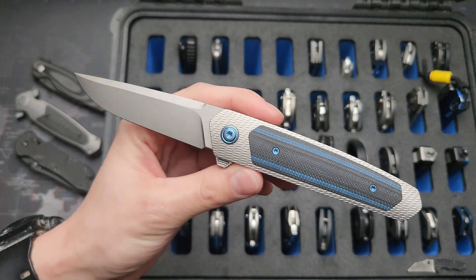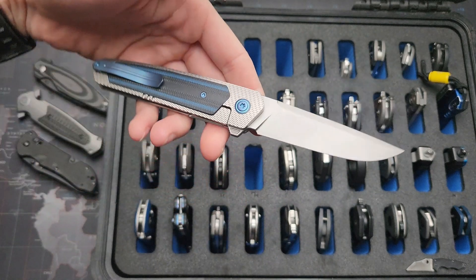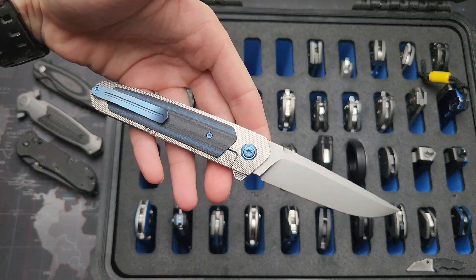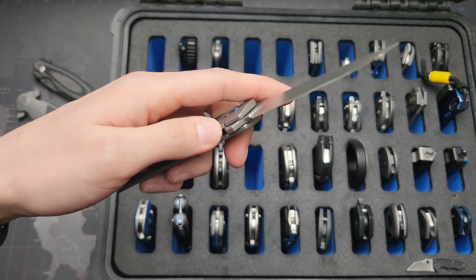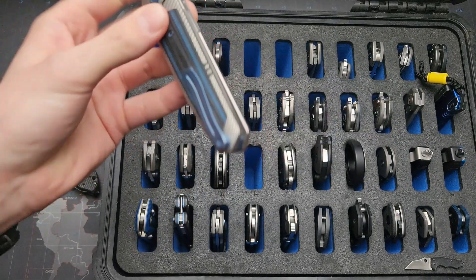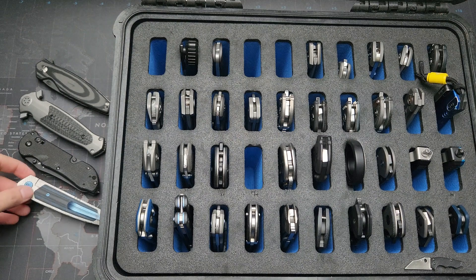Very sweet blade. Haven't used or carried it much, just because of how treasured it is to me at the moment. I may turn it into a user eventually, but we'll see — that one I'm going to put in the bracket.